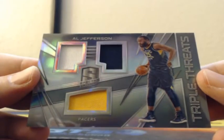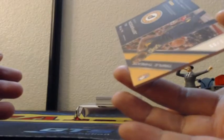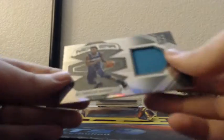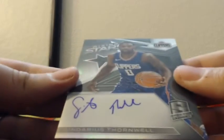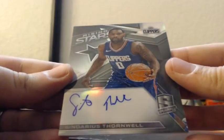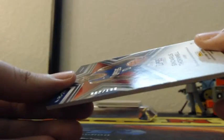Triple patch, triple threats — Al Jefferson for the Indiana Pacers. Triple threats jerseys, number three of 99. New Era Malik Monk jersey patch for the Charlotte Hornets, out of 127 to 199. And a Blue Bubbles Catalyst patch of DeAndre Jordan for the Clippers, number nine of 99. On Card Autograph — Cendarius Thornwell, rising star rookie on-card auto for the Clippers, number 82 of 199.